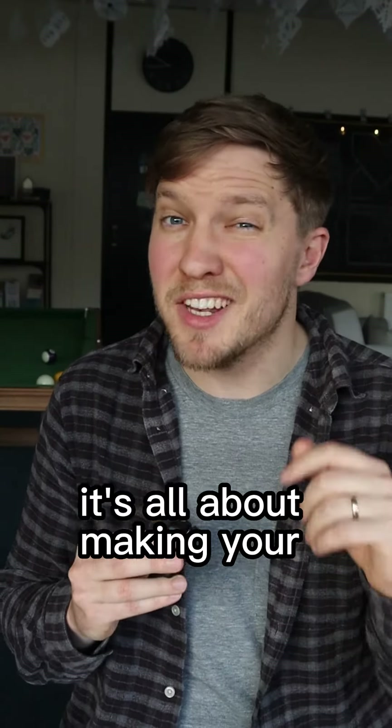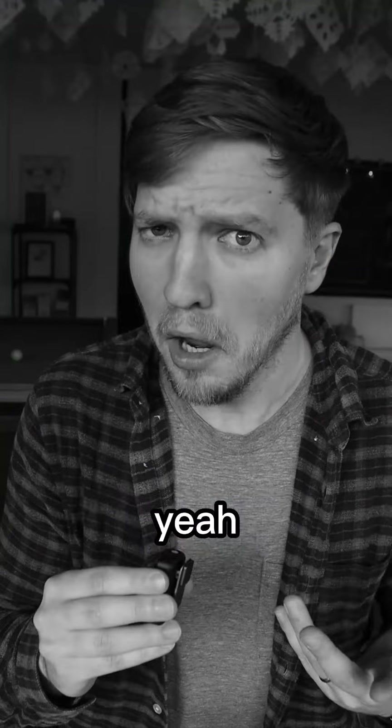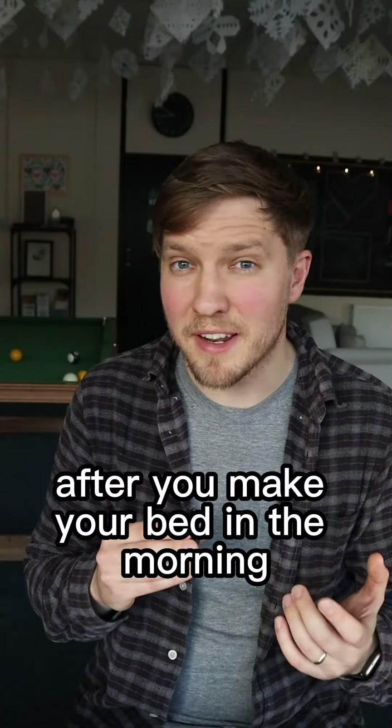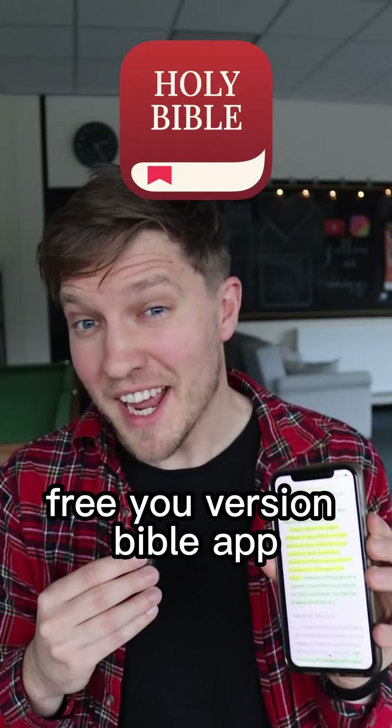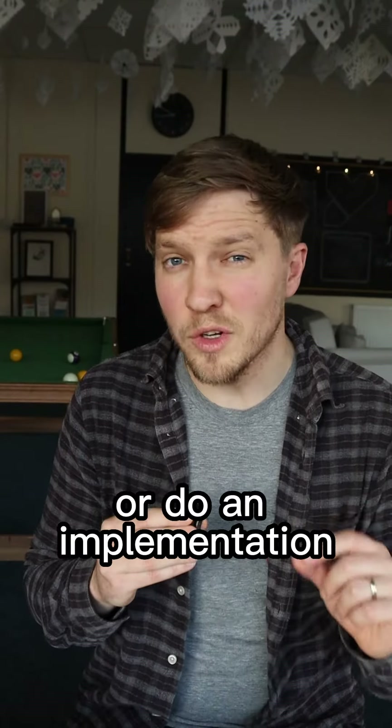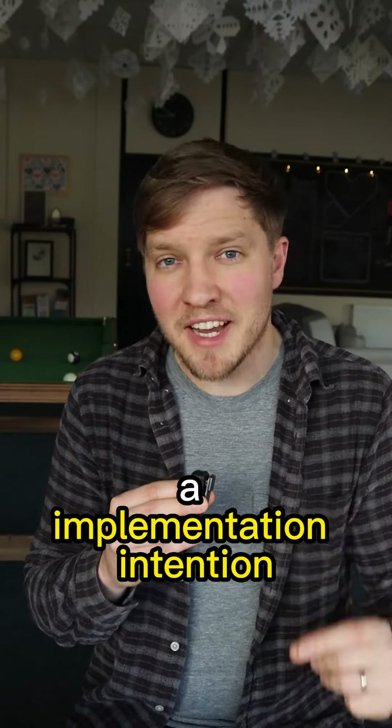So for the cue, it's all about making your Bible reading obvious. So you could try this: after you make your bed in the morning, place your Bible on your pillow. Or you could download the free YouVersion Bible app and set notifications on so you'll get a reminder. Or do an implementation intention.